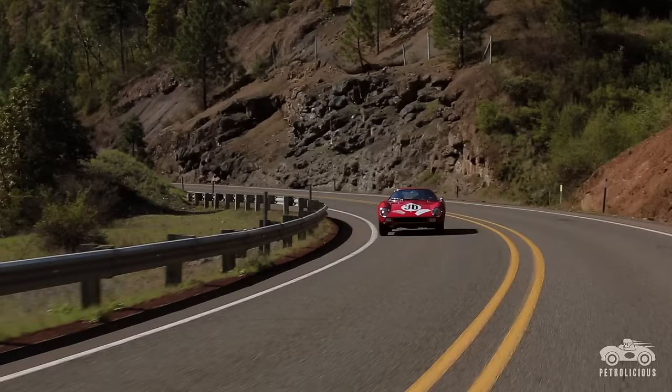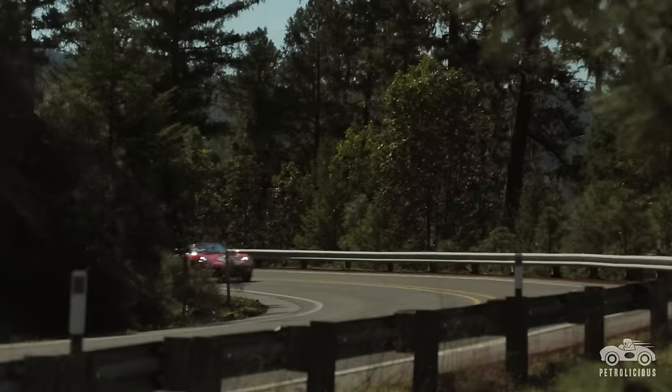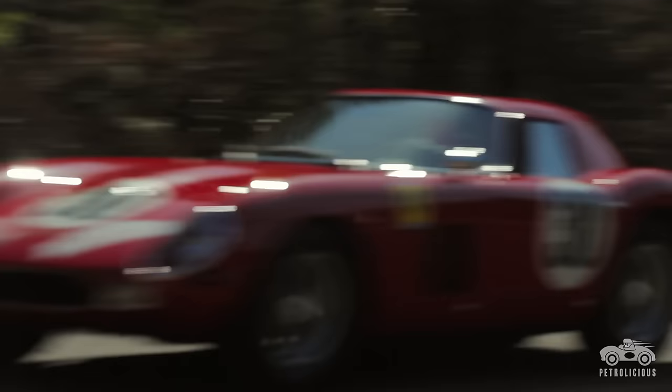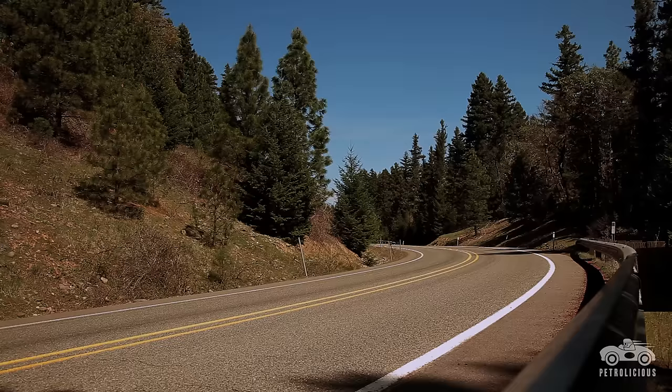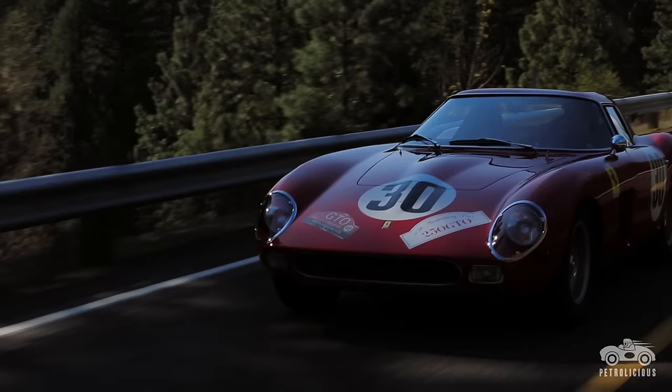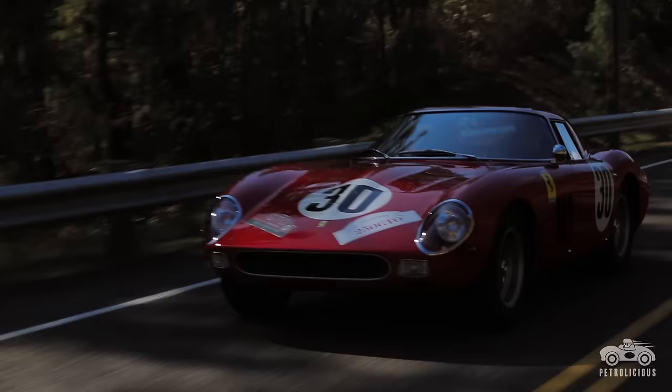Yet he got into the car and the race went very well. He was surprised how well the GTO could hang with the prototype Ferraris. They did finish second behind one of the Ferrari prototypes, but they were first in class. And when it was all done, he was very surprised what a great handling car it was.